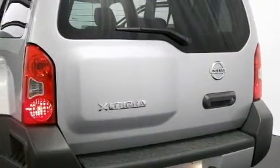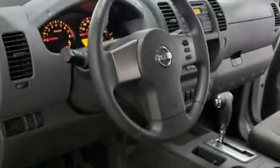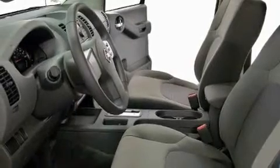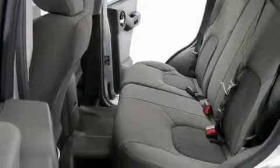Its top features include a rear window defroster, a keyless entry system, a CD player, an engine immobilizer theft deterrent system, 12-volt power outlets, a full-size spare tire, roof rails, rear impact crumple zones, an anti-lock braking system, and cruise control.